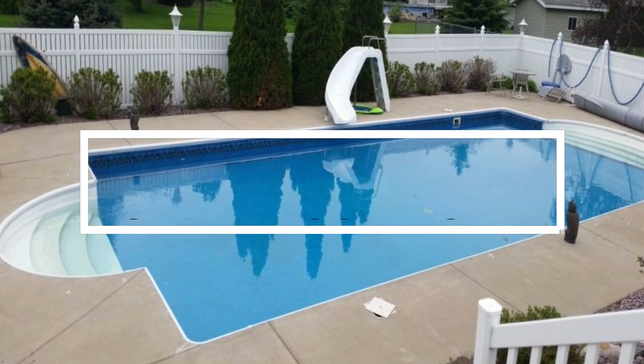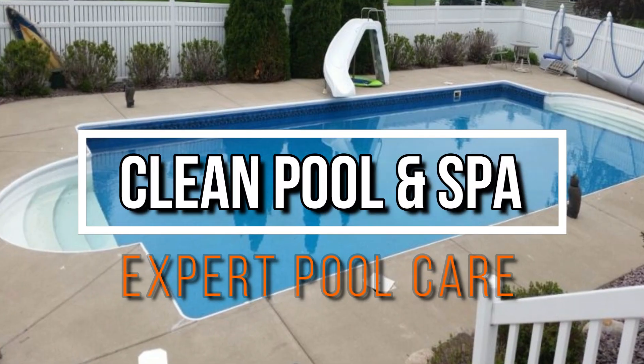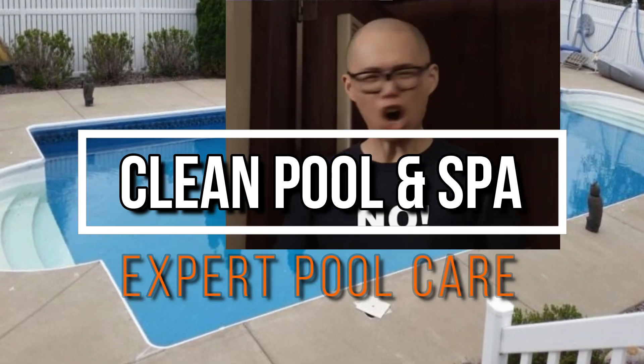Hey, it's Robert with Clean Pool and Spa, and in this video we're going to go over some expensive products your pool just doesn't need.